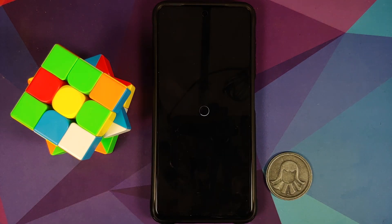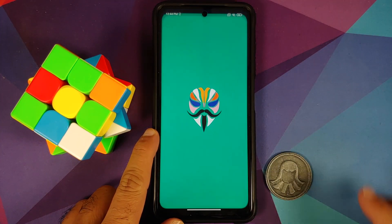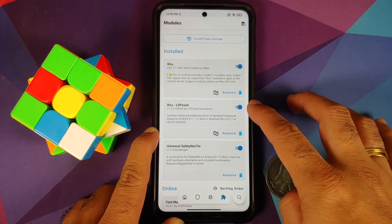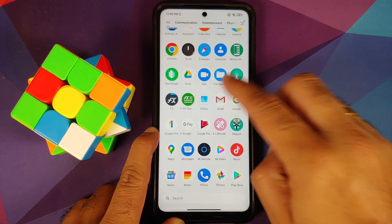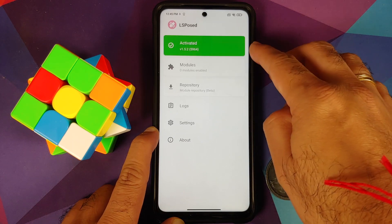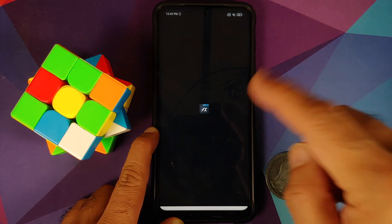Before rebooting, note that if you get into a boot loop because of these Magisk modules, there are videos showing how to fix a boot loop caused by a Magisk module — linked in the description. After rebooting back into MIUI, go back into Magisk and confirm the modules are installed: Riru is installed and active, and LSPosed is installed and active. You should now have an LSPosed app in your application drawer — open it and you'll see it's activated but has no modules yet.